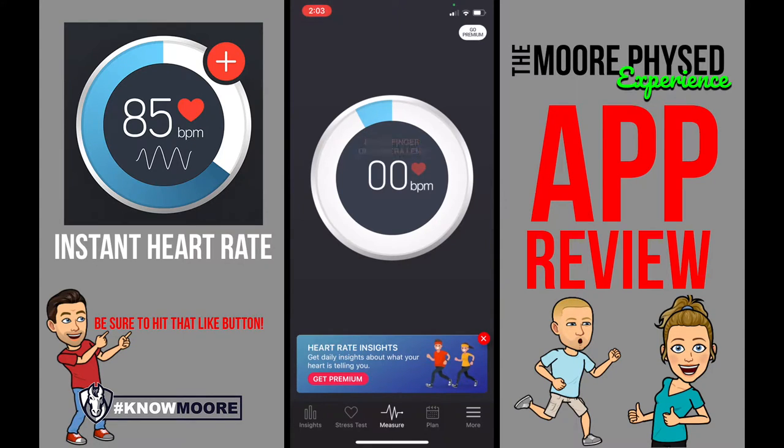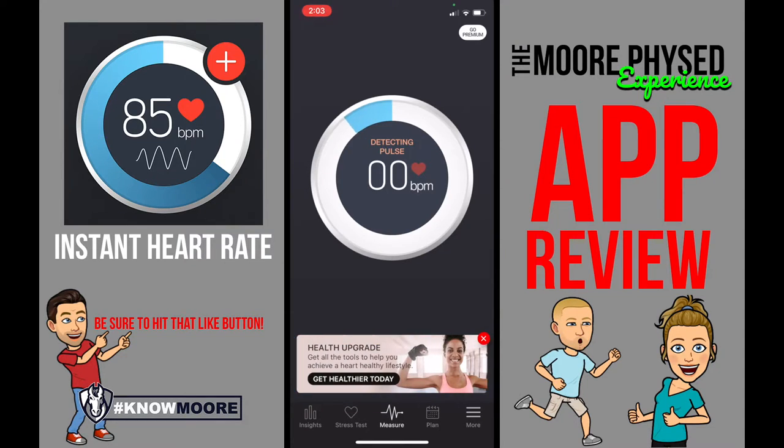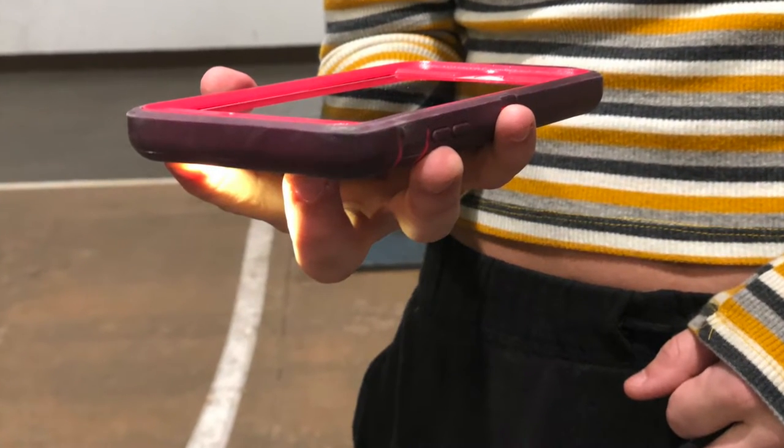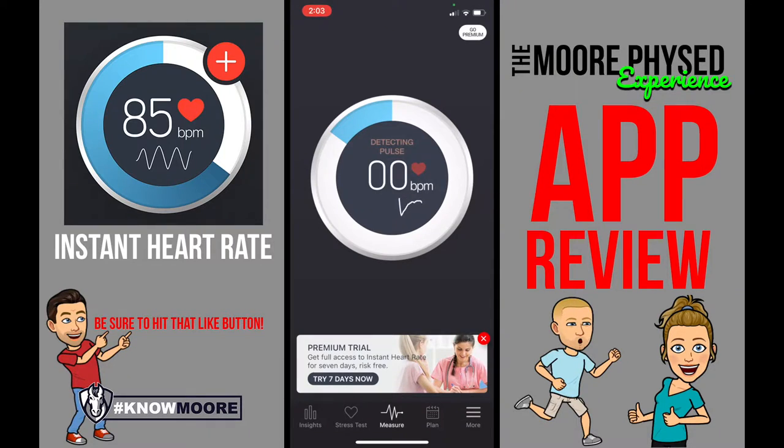There are other features on it that you can pay for — don't ever pay for the app — but we like Instant Heart Rate because it gives you your heart rate in any moment simply by placing your finger on the camera lens. I'm going to do that, and once you do it correctly, it will say 'detecting pulse.'